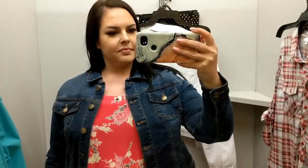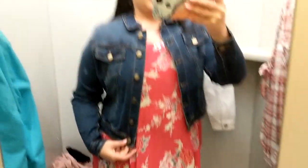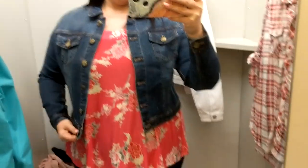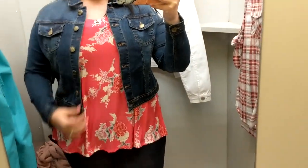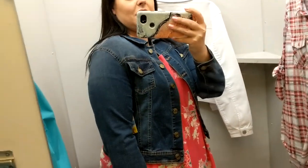I think it's so cute. I'm going to pair it quickly with a jean jacket and show you. Here is the blue jean jacket — again extra large, $35 — it's got so much stretch. So cute! Maybe not with this shirt, but I just wanted to show you the jean jacket because I think it's cute.